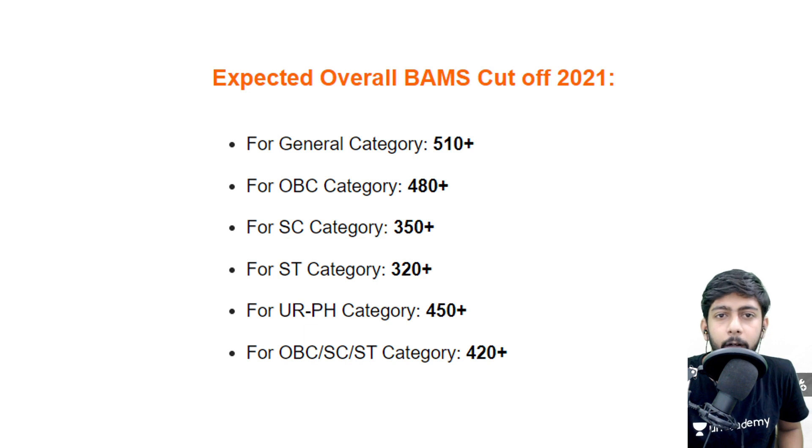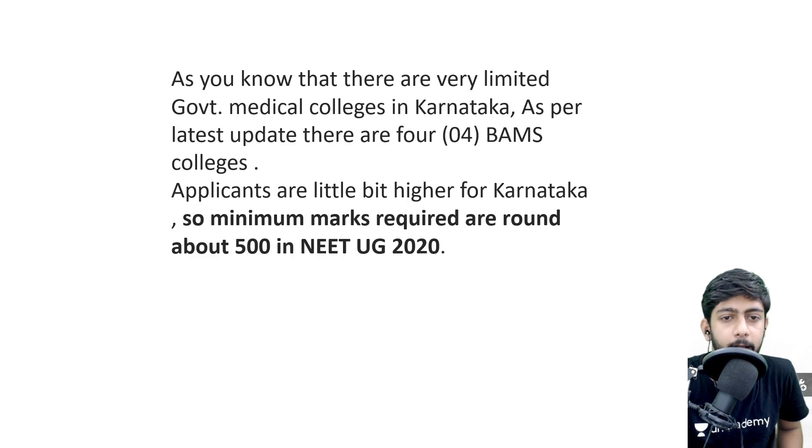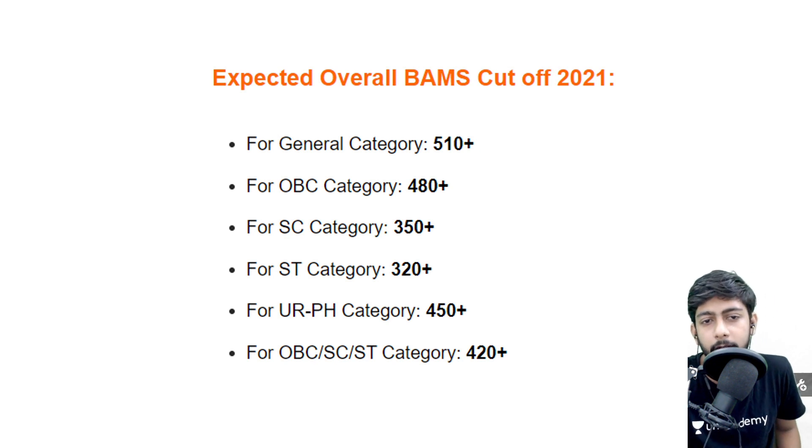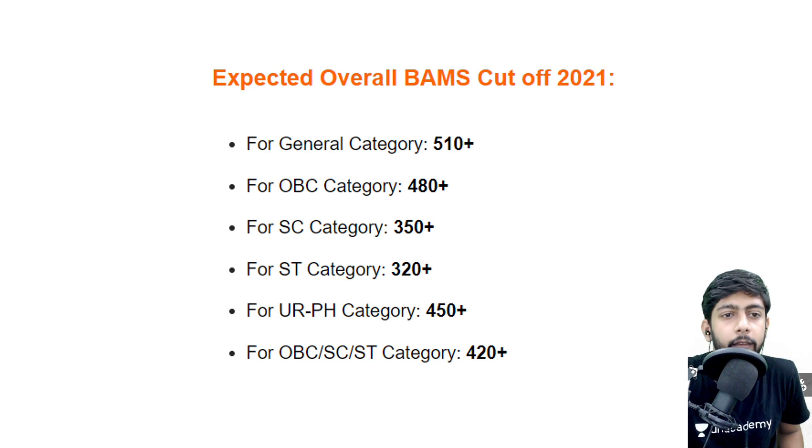These are the expected cutoffs for BMS in Karnataka. There are only four colleges, so the cutoff may increase or decrease. But if you are scoring around 5 to 10 marks above these figures, you should be able to get a government college in Karnataka state.